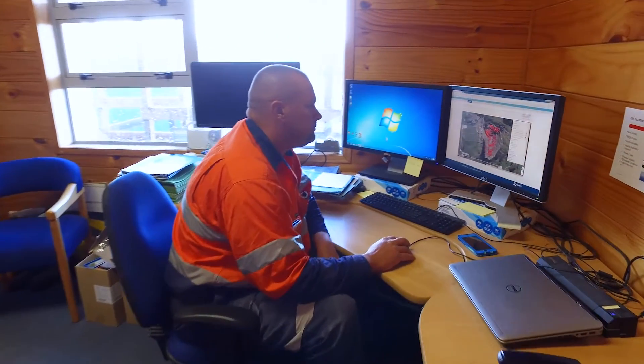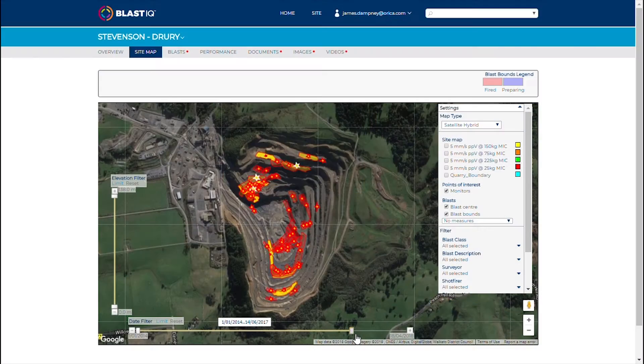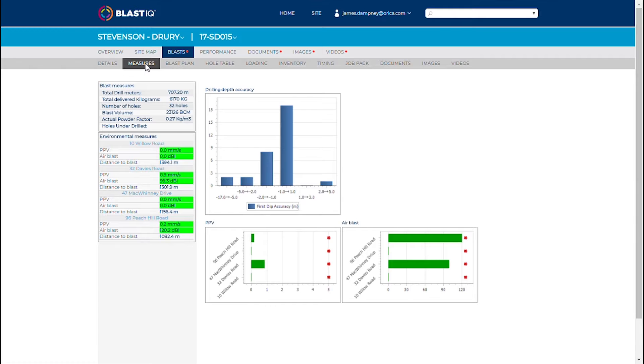Something that we're really excited about is the release of Blast IQ. The good aspects of Blast IQ are the understanding of the data, the blasting performance, the results, and the ability to capture KPIs against each blast to make sure the deliverables are met.